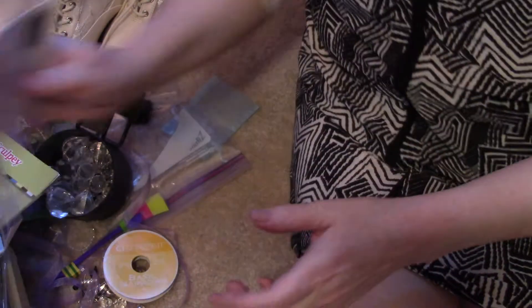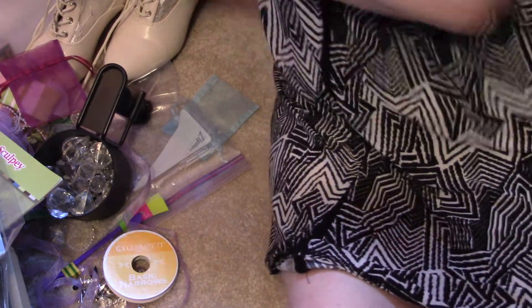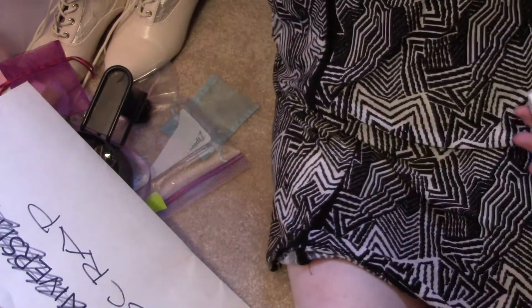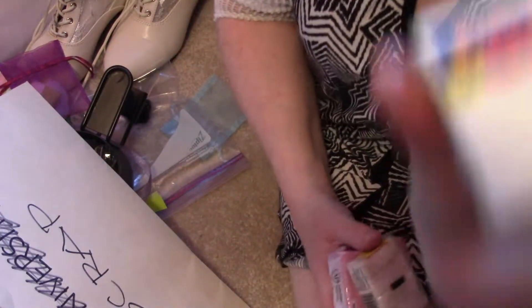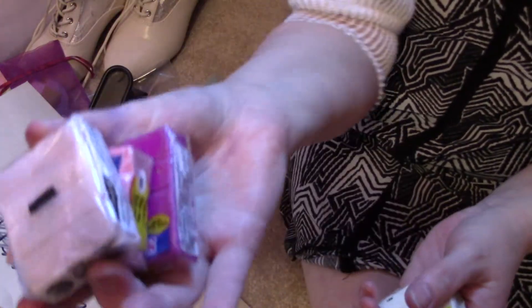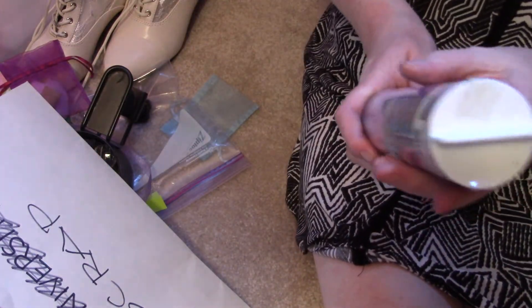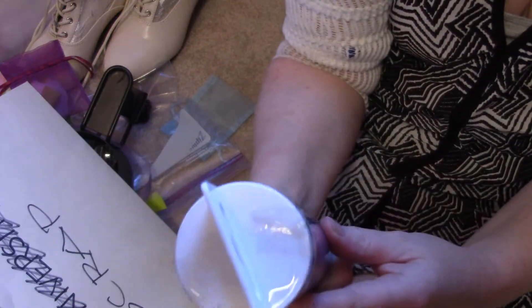I picked up some Amy Tangerine — it's missing some pieces but I'll take it, I'll probably use those. Glue dots — not very interesting. I got some Sculpey, just a few packs in colors I knew I would use: white, pink, and purple.